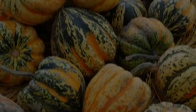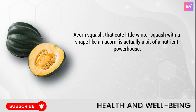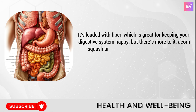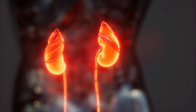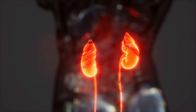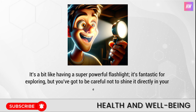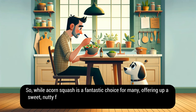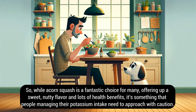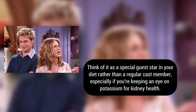Number eight: acorn squash. Acorn squash, that cute little winter squash with a shape like an acorn, is actually a bit of a nutrient powerhouse. It's loaded with fiber, which is great for keeping your digestive system happy, but it also comes packed with potassium — a big deal for keeping our muscles working right and our hearts beating steadily. However, for those with kidney concerns whose kidneys might not be able to handle too much potassium, acorn squash could be one of those foods to watch out for. Think of it as a special guest star in your diet rather than a regular cast member if you're keeping an eye on potassium for kidney health.